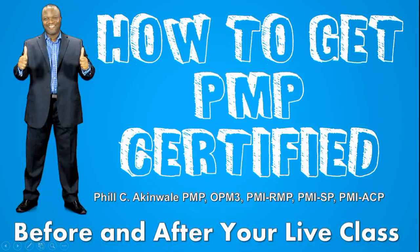Before you go for a live class, sign up for our mini boot camp course that will expose you to what is on the PMP exam at a high level. And after your live class, sign up for the PMP exam power review.